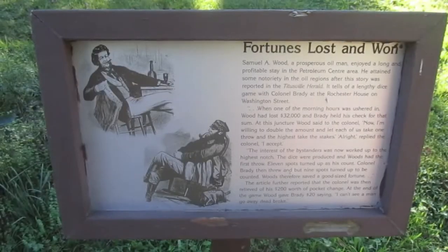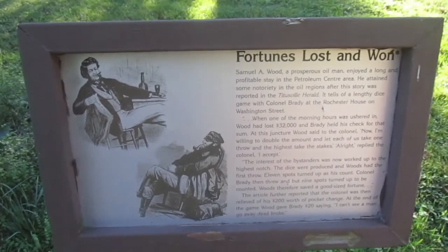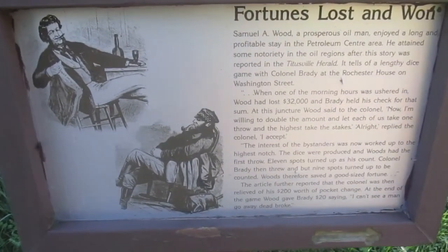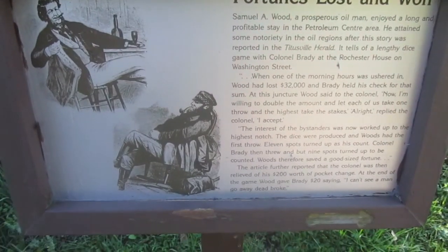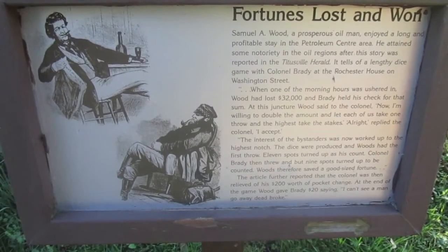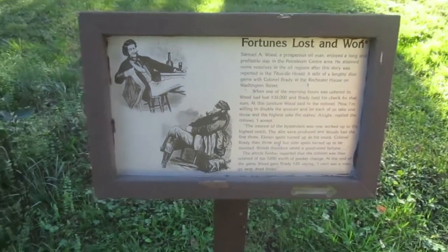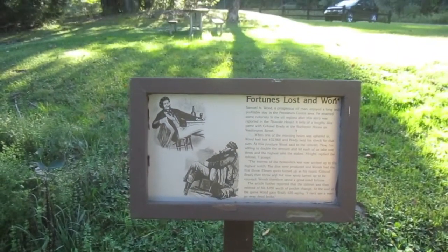Next to the last plaque basically tells a story on how fortunes were lost and won here — snapshot. Crazy stories from the old oil boom days.